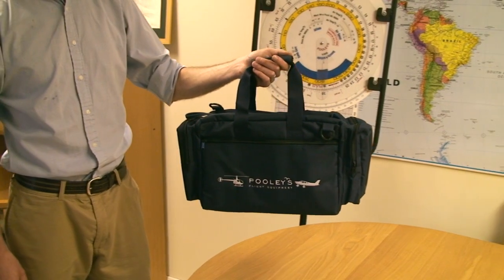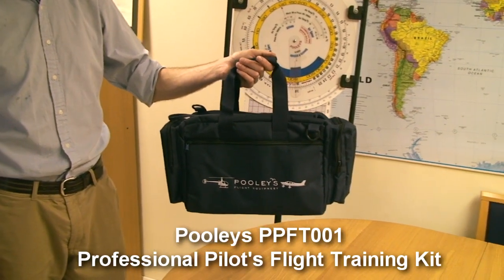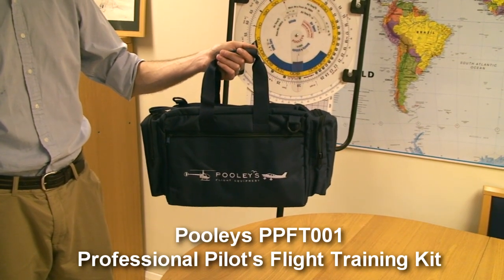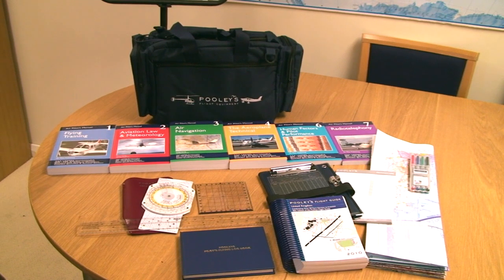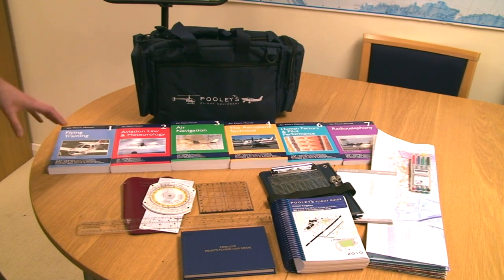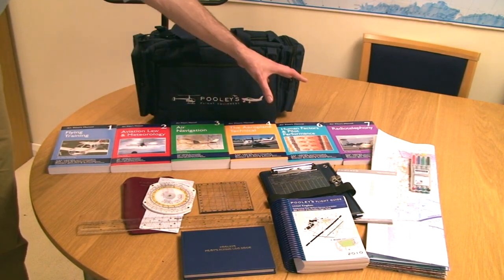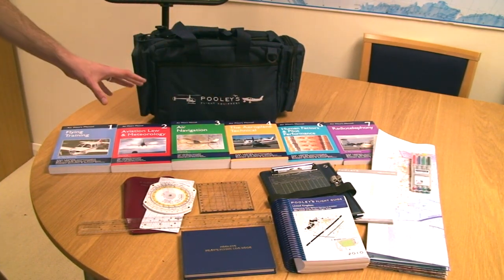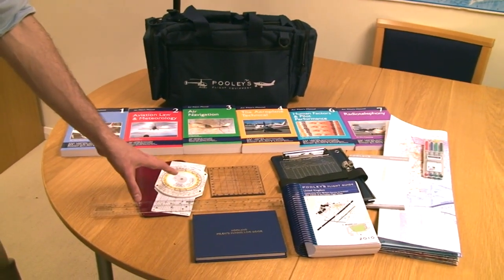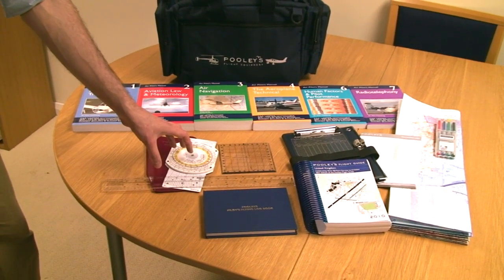And here's something we're particularly proud of. The best value on the market is the Pooleys PPL starter kit containing everything you need for your PPL license. The PPL starter kit contains everything you need to get your private pilot's license, including the Flying Training Manual, five additional books containing all the information for your PPL ground exams, and your Pooleys CRP1 flight computer for your navigation exam.